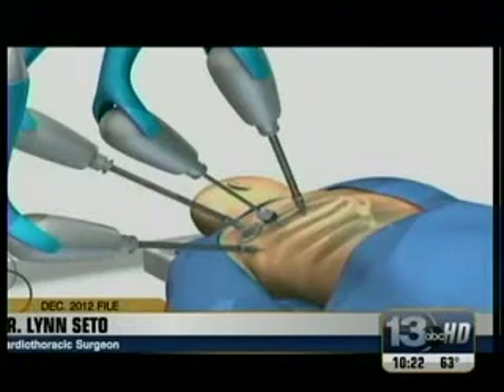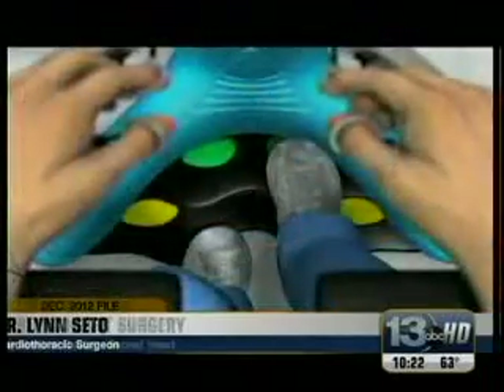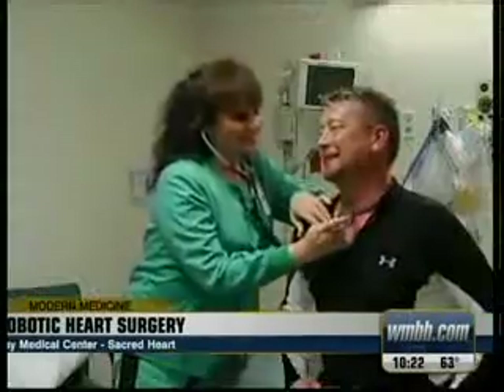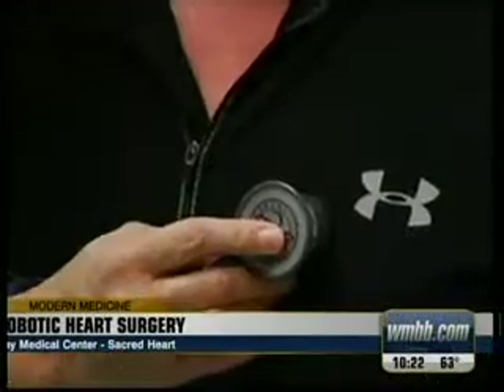It gives you incredible magnification. You can see it in three-dimensional, so it's not like you're looking at a flat picture. Dr. Cito says the procedure can cut down on the hospital stay by about one or two days and makes recovery after leaving the hospital a lot easier as well.